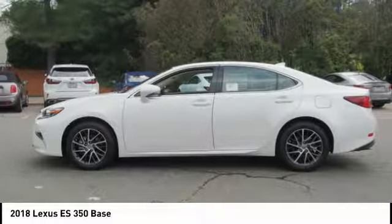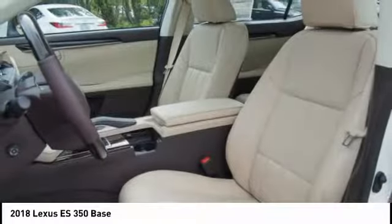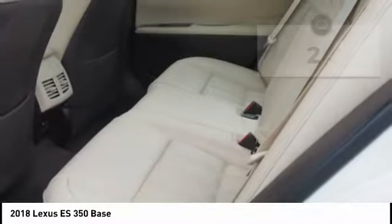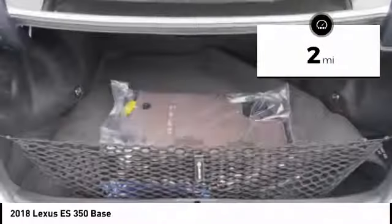A 3.5 liter V6 engine propels the ES from 0 to 60 miles per hour in 6.8 seconds. And the countless standard interior features transport you to a new level of luxury and convenience. This vehicle has less than 100 miles.